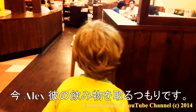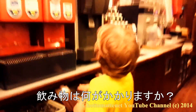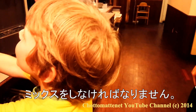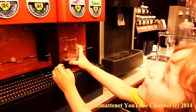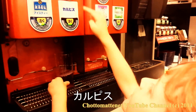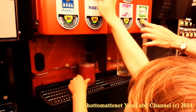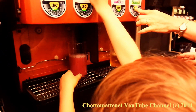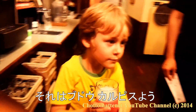Now Alex is going to take his drink. What drink will you take? I'll make milk. So you mixed grape soda and Calpis. So it's like grape Calpis.